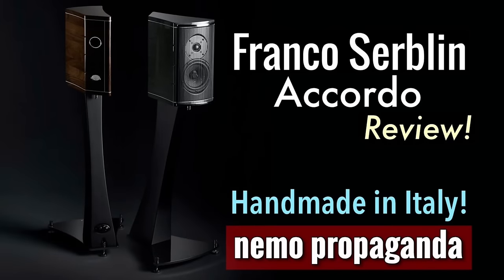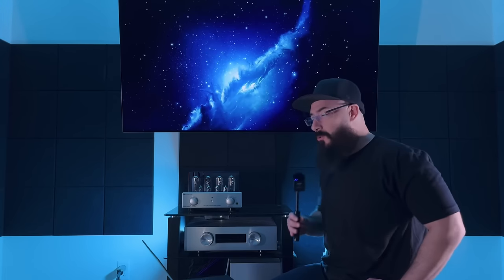The last honorable mention is the Franco Serblin Accordo bookshelf speaker at $15,000 for the pair with stands included. Again, the only reason this is an honorable mention and not a product of the year is the price. At $15,000 for a set of speakers we expect excellence, we expect them to blow our minds — and the Franco Serblin Accordo absolutely delivered. But at $15,000, they better deliver. With that out of the way, let's jump back down to earth with some products most of us can afford.